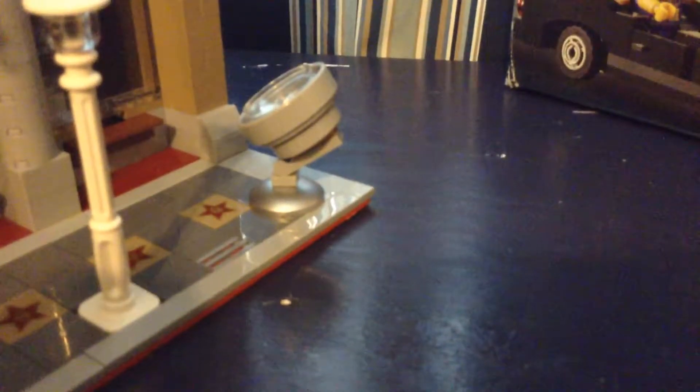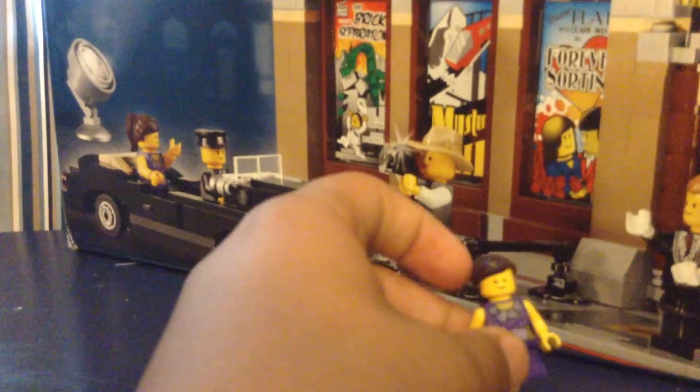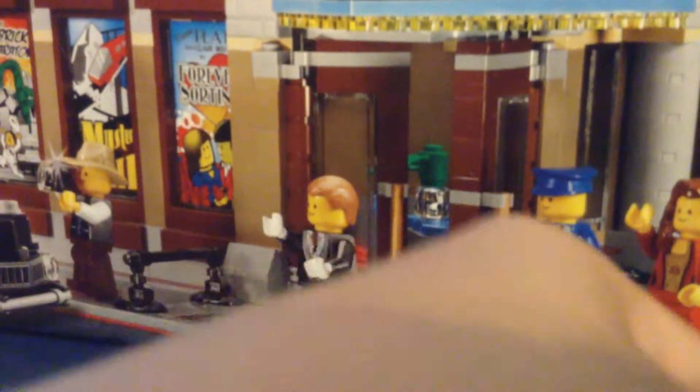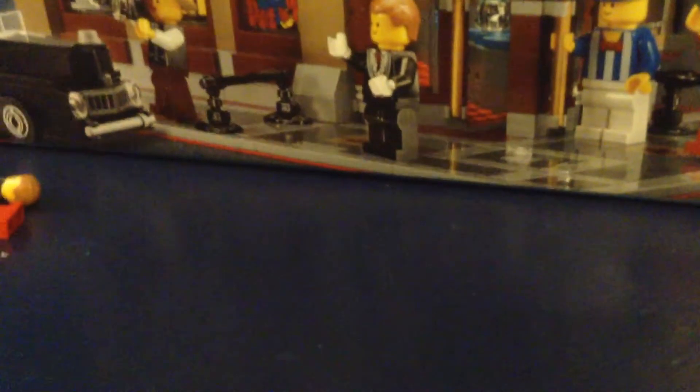Just getting all the minifigures out. So this is the paparazzi guy — he's got a camera, which I think is pretty cool. I have a picture of a star. Speaking of the star, this is the star — the kid star. This is the guy driving it, and this is the guy that looks like he owns it. It's kind of like a husband and wife — probably going to be a father and mother of the child. And there's a car that came with the set.